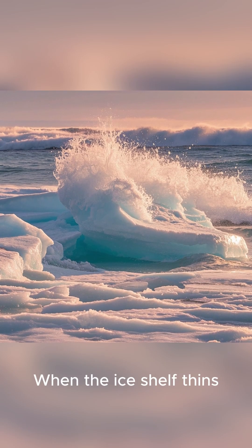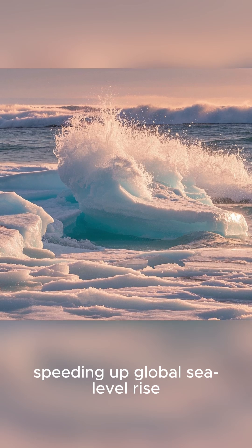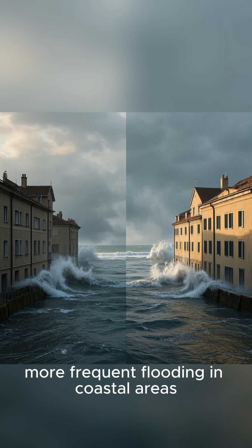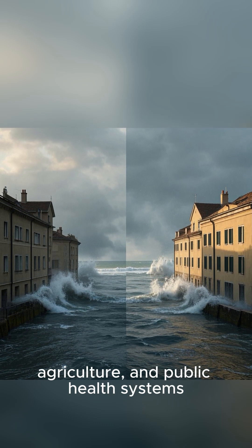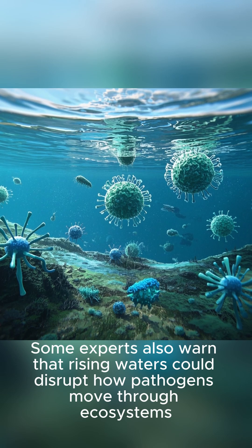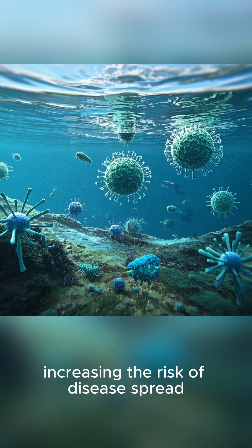When the ice shelf thins, land-based ice can slip into the ocean more easily, speeding up global sea level rise. Higher sea levels can lead to stronger storm surges, more frequent flooding in coastal areas, and added strain on infrastructure, agriculture, and public health systems. Some experts also warn that rising waters could disrupt how pathogens move through ecosystems, increasing the risk of disease spread.